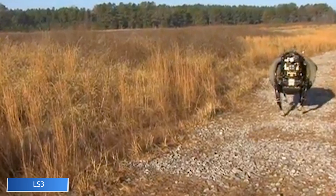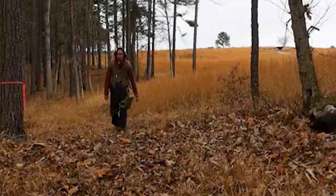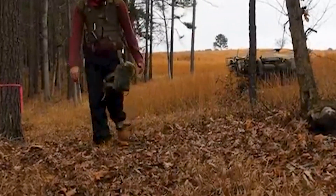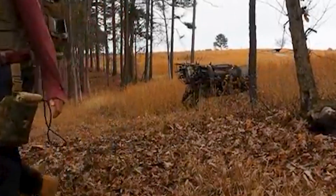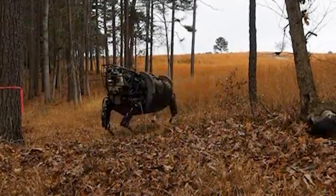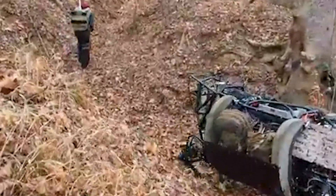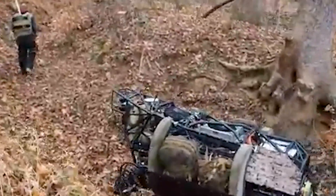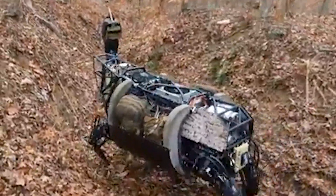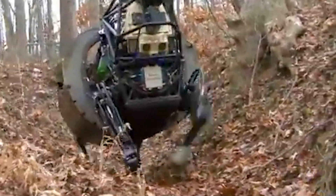Developed by Boston Dynamics and DARPA, the LS3 Legged Squad Support System is a robotic mule built to follow soldiers across difficult terrain. With four powerful legs and a sturdy frame, it can carry up to 400 pounds of gear, making it essential in field operations. LS3 can follow voice cues or operate autonomously, navigating hills, forests, and rocky trails. With real-time balance correction and impressive durability, it's a reliable mechanical partner that eases the burden of warfighters in remote missions.